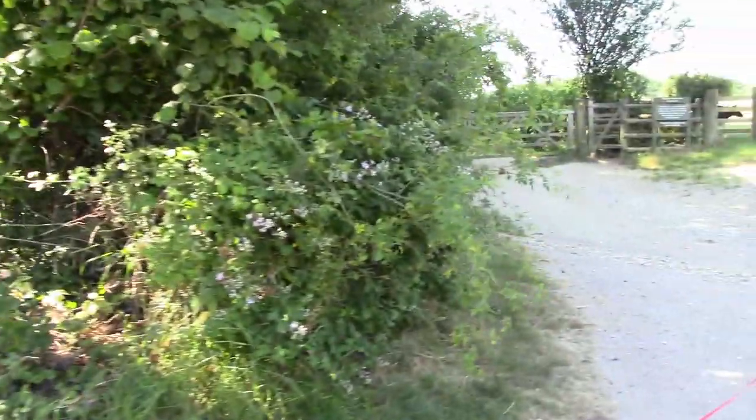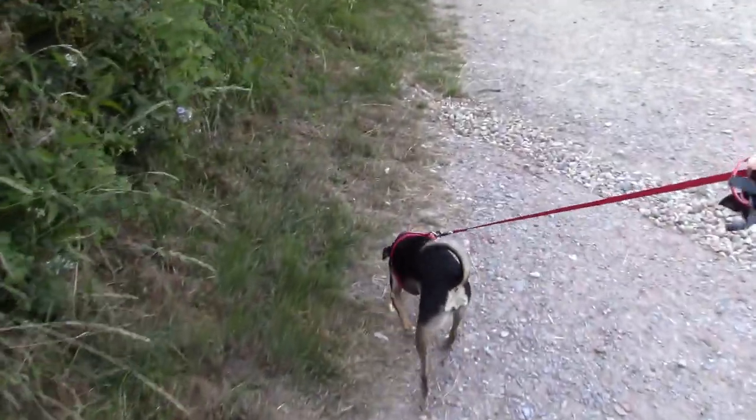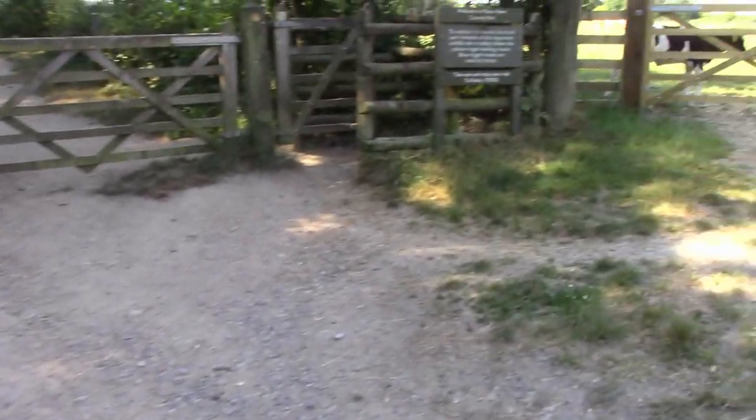We're at Manor Farm Country Park this morning, and we're going to go for a bit of a walk, just really a nature ramble, just to see what we can see before it gets too hot. It's mid-morning, so there's still a fair bit of shade around.